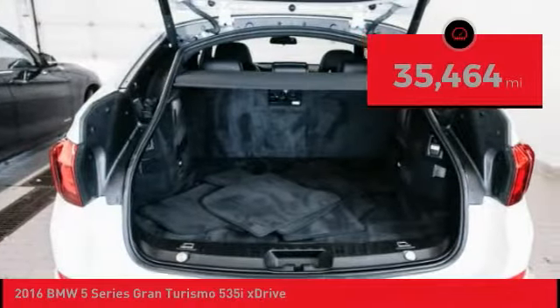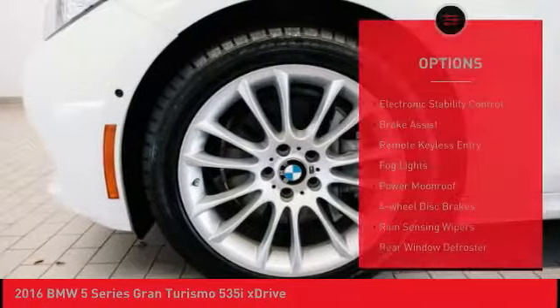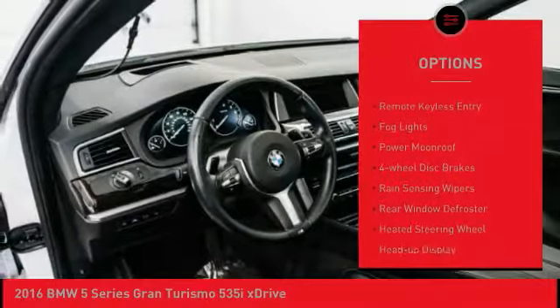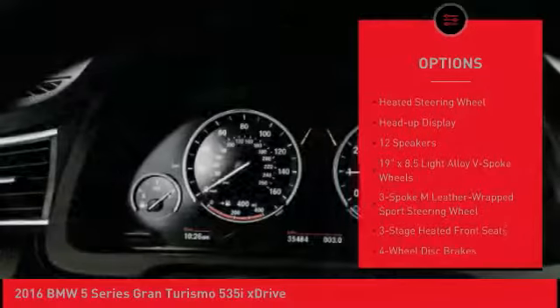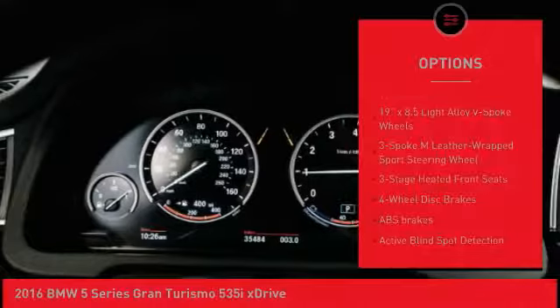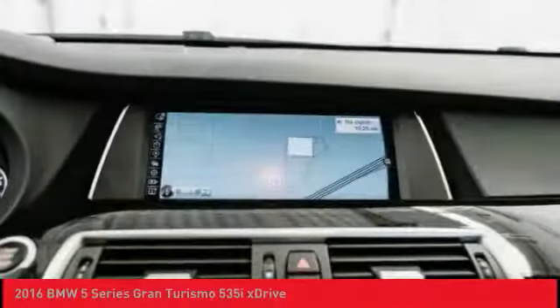This vehicle has less than 40,000 miles. Here are some of this vehicle's great options: electronic stability control, brake assist, remote keyless entry, fog lights, power moonroof, four-wheel disc brakes, rain-sensing wipers, rear window defroster, heated steering wheel, heads-up display.